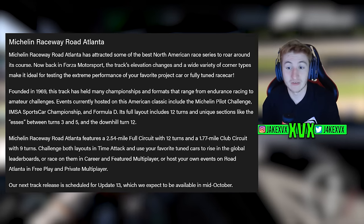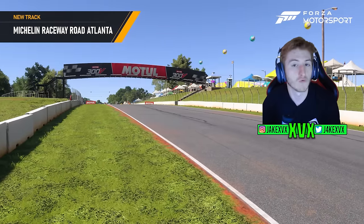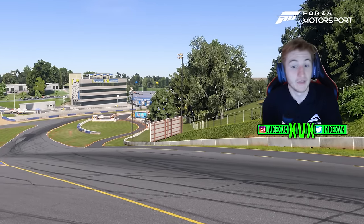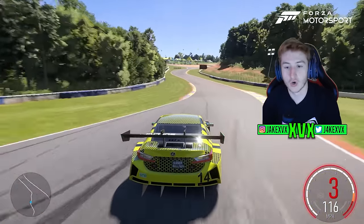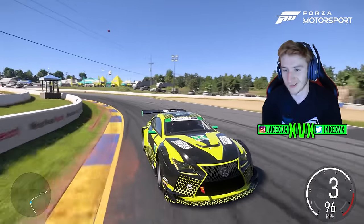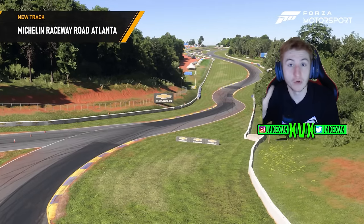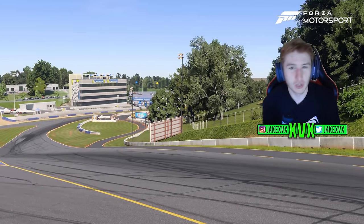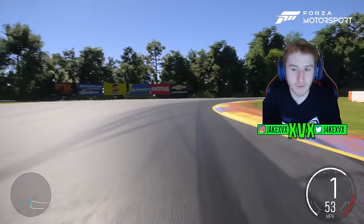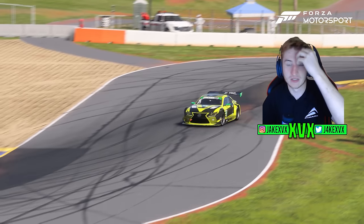Both track layouts are available in Time Attack and featured multiplayer. They note that the next new track comes in Update 13 in October rather than September, so it appears they're following a pattern of a new track every two updates rather than every update. Update 12 will have no track; Update 13 will bring another new one.